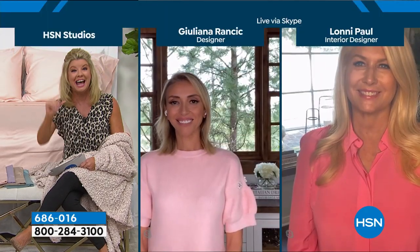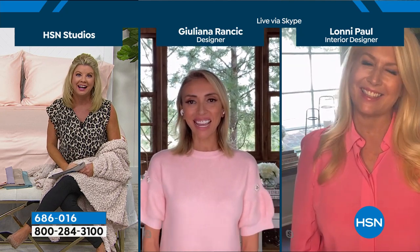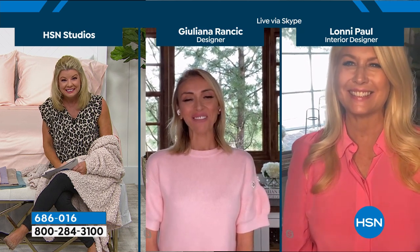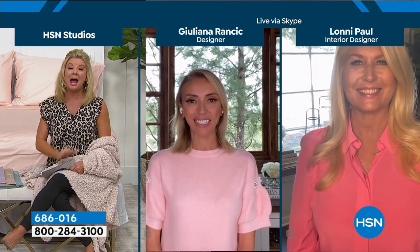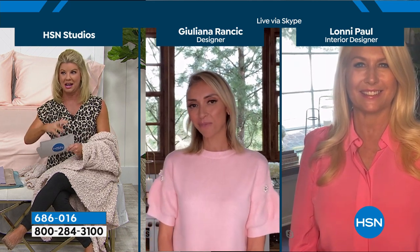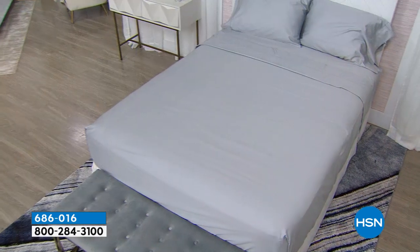We have Julianna standing by — hi my friend, and congratulations. And Lonnie. Hello ladies, what a beautiful job you did. I am over the moon excited. Everything that the two of you collaborated on in this home is like a dream come true. I feel like I'm in a five-star hotel right now and couldn't start with anything better than the 500 thread count. This is what you usually expect to pay hundreds and hundreds of dollars for in high-end bedding.